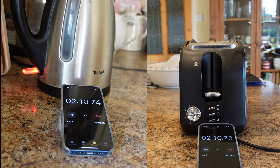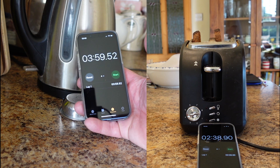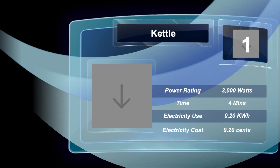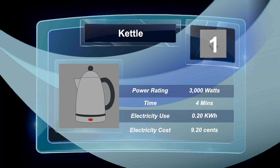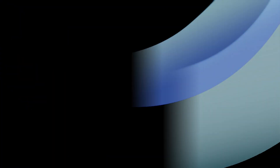The kettle takes four minutes to boil one litre of water and the toaster takes approximately 2.5 minutes to toast two slices of bread. We'll use a formula to calculate how much electricity we've used, then multiply by our unit cost — currently 46 cents per unit — to find out what our tea and toast actually costs.